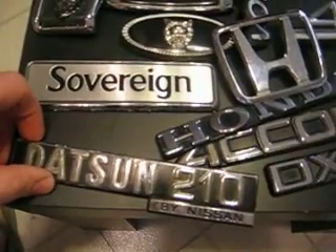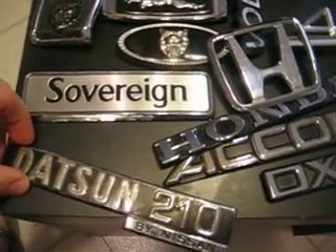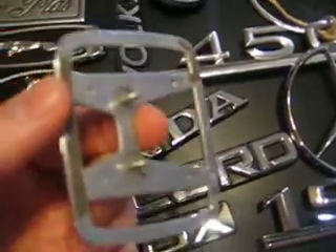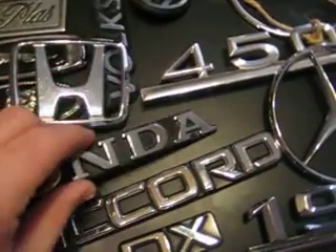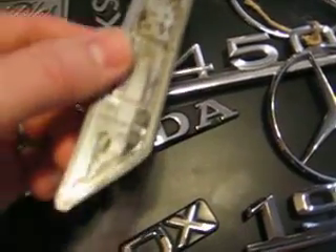Datsun emblems — I've sold a few of these — as well as Datsun 280ZX emblems; usually those don't last very long. Honda's very popular. I'll tell you if the tabs aren't intact — they're not always intact, sometimes they come off — but it's still a good emblem to have. You can mount it with a strong adhesive or double-sided 3M tape.